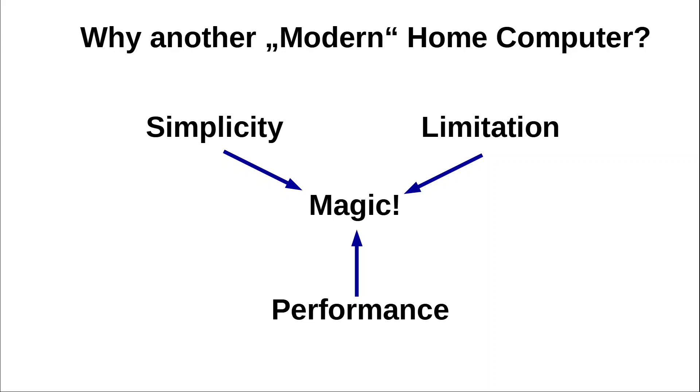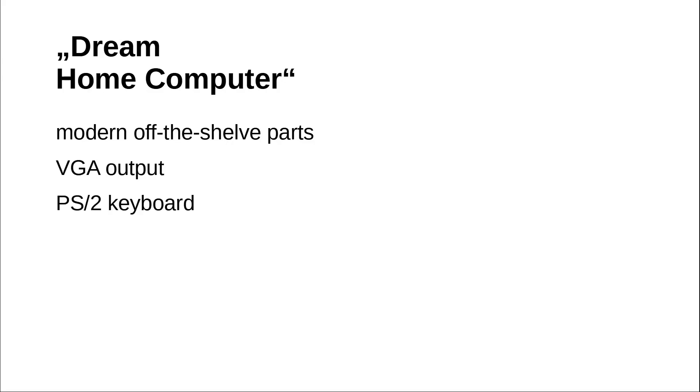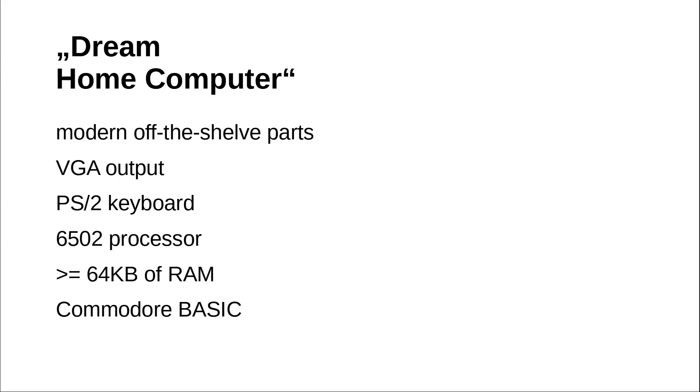However, the original designs weren't that simple at all and made use of all sorts of custom chips that aren't easy to find nowadays. I recommend a video by David Murray, the 8-bit guy, where David explains his idea of his dream computer. David boils it down to just a few requirements: his dream computer should be built from modern off-the-shelf parts, output VGA, use a PS2 keyboard, feature a 6502 processor, have at least 64 kilobytes of RAM, and run Commodore BASIC.